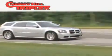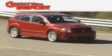Another fine vehicle offered by Cherry Hill Triplex. This is a 2006 Ford F-150 — strong, durable, and dependable.